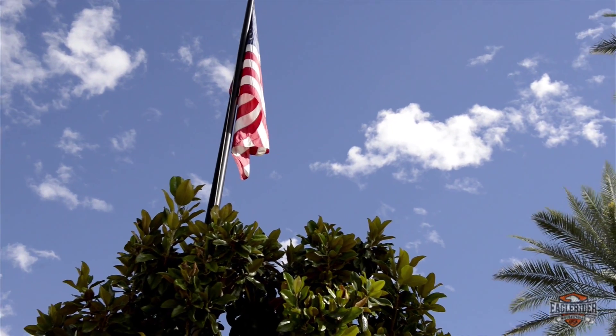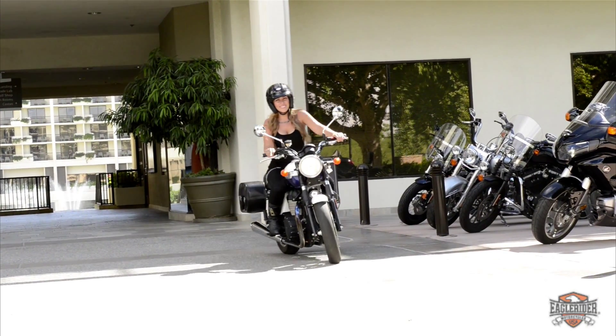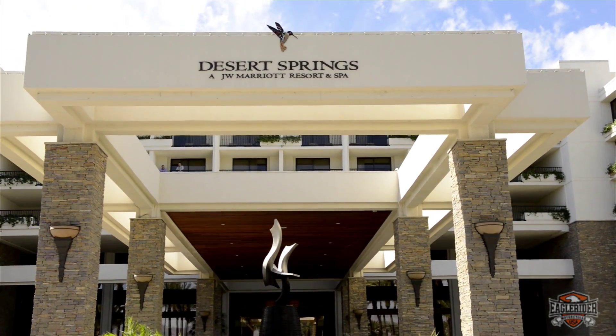Eagle Rider Palm Springs is located about 15 minutes away from the Palm Springs International Airport. We do offer shuttle service to and from the airport, as well as any of the local resorts and hotels in the area.